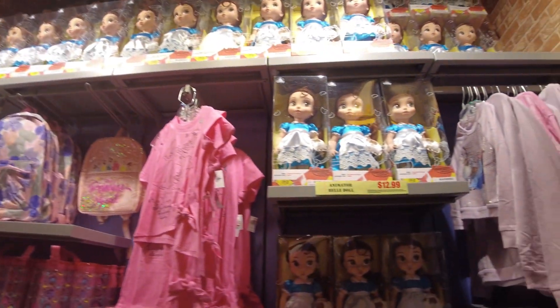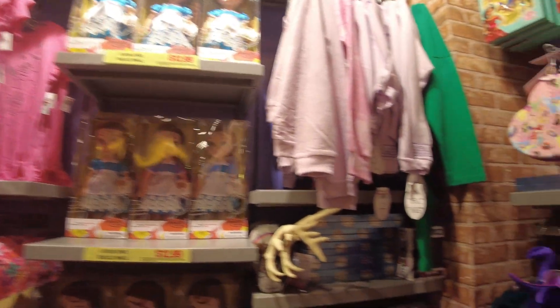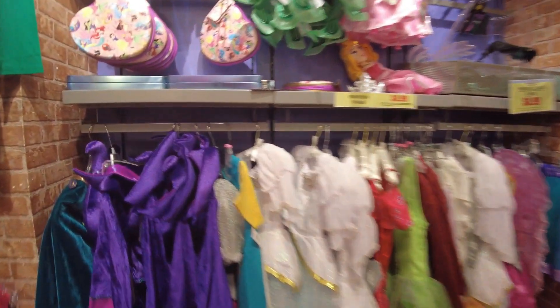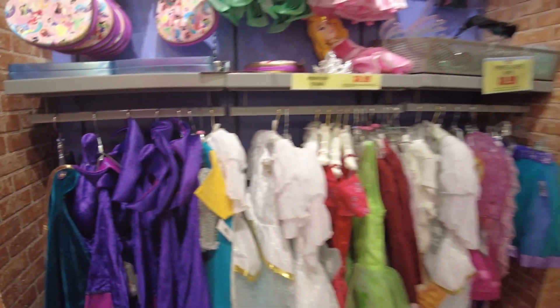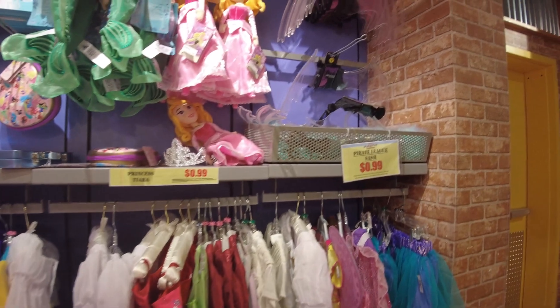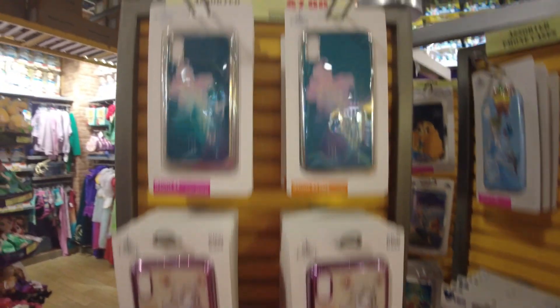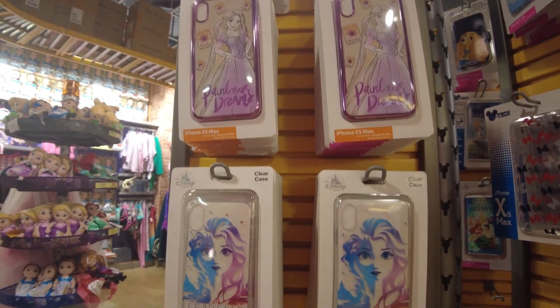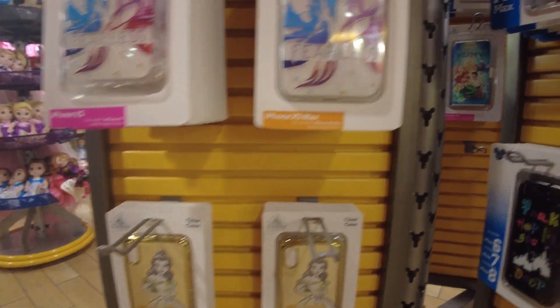They still have these Bell dolls for $12.99. Still have a lot of the same costumes. Phone cases — a few things that are new, not a lot of them. This one I think is new; that Bell one was here before.